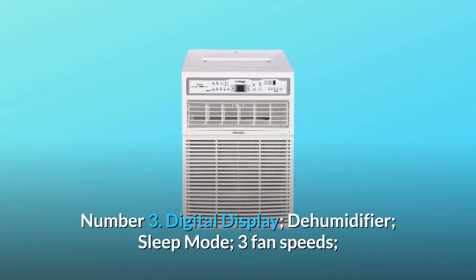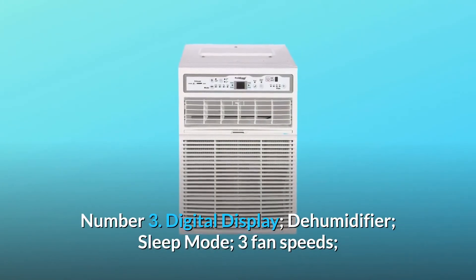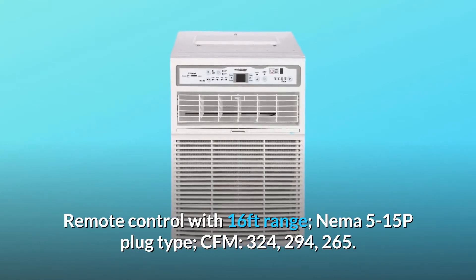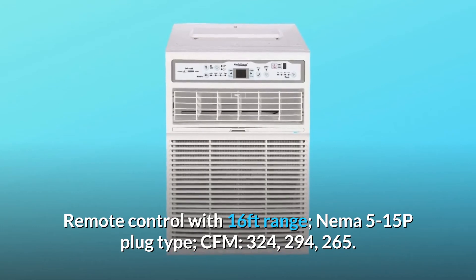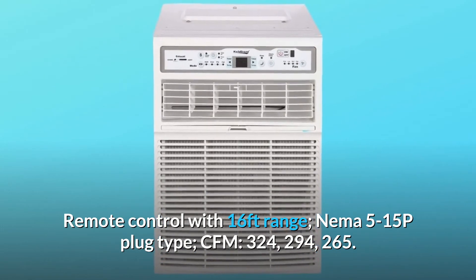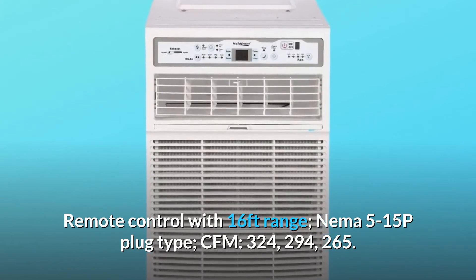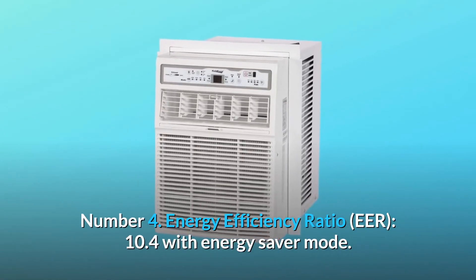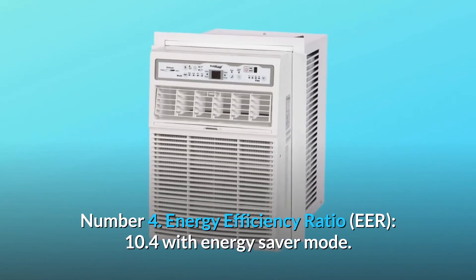Number 3: Digital Display, Dehumidifier, Sleep Mode, 3 fan speeds, Remote Control with 16-foot range, NEMA 5-15P plug type, CFM: 324, 294, 265. Number 4: Energy Efficiency Ratio (EER) of 10.4 with Energy Saver Mode.